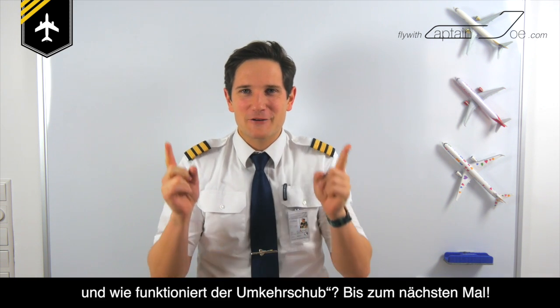Next week's topics are going to be what makes tomato juice so famous on airplanes, and what is reverse thrust. See you next week.